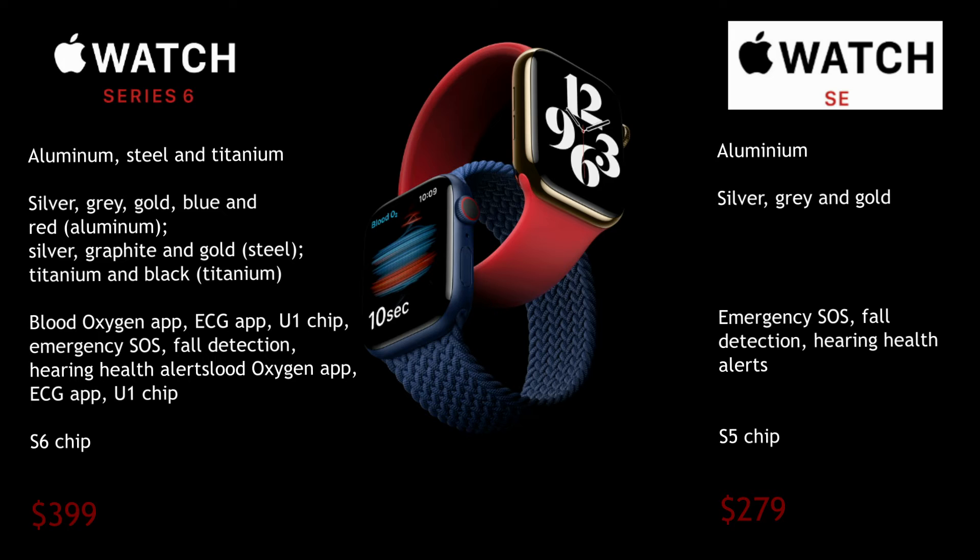Apple Watch Series 6 is available in aluminum, steel, and titanium, whereas Apple Watch SE is only available in aluminum. Apple Watch Series 6 comes in many different colors. Additionally, Apple Watch Series 6 has the blood oxygen app, ECG, and the S6 chip, whereas Apple Watch SE has the S5 chip.